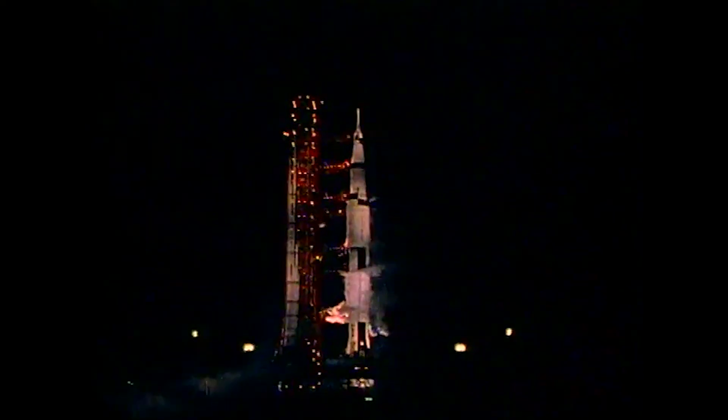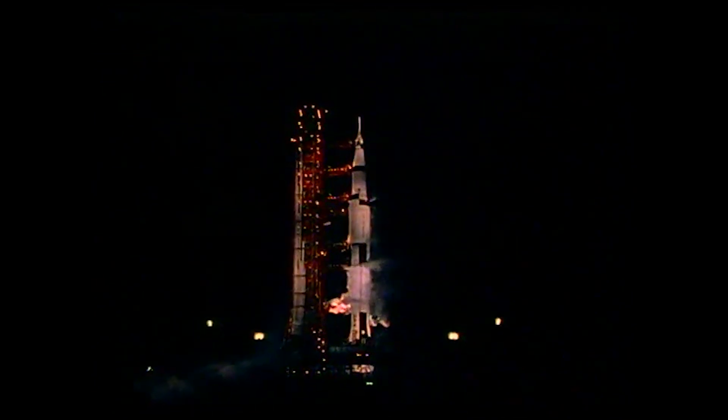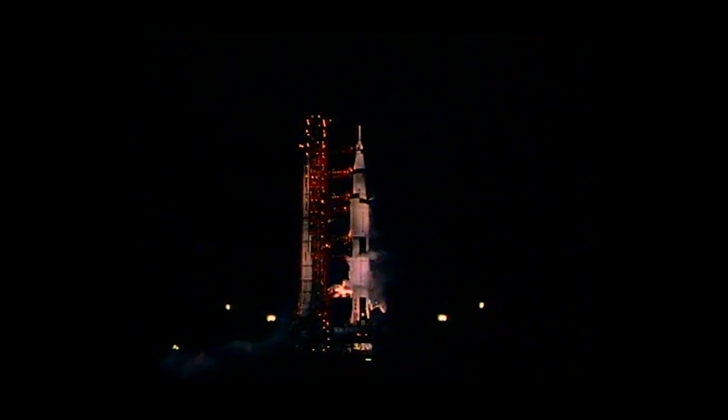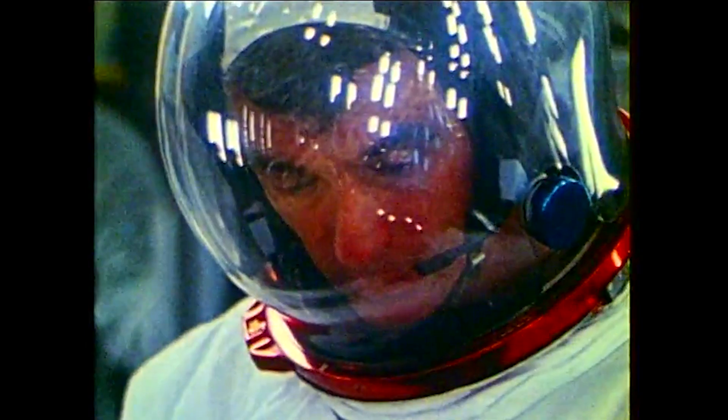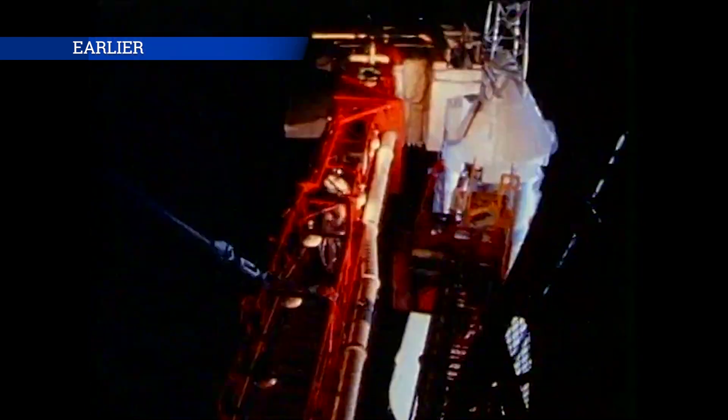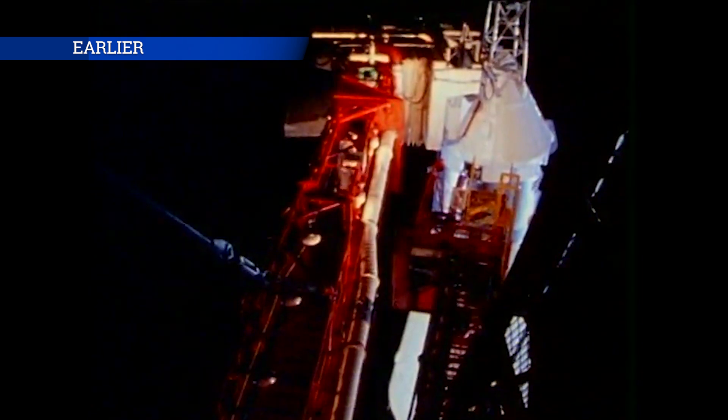We're continuing our hold at the 30 second mark. We'll recycle to the T minus 22 minute mark. The T minus 22 minute mark is chosen as the recycling point because this is where we start the chill down of the second and third stages to prepare them for the influx of the liquid hydrogen, the cold liquid hydrogen, and the cold liquid oxygen. Continuing to look at the data here to see exactly what happened.